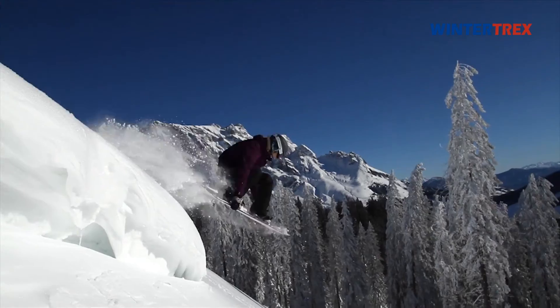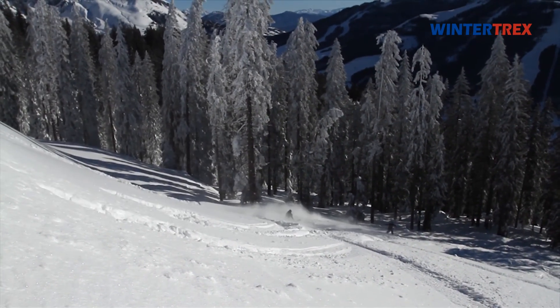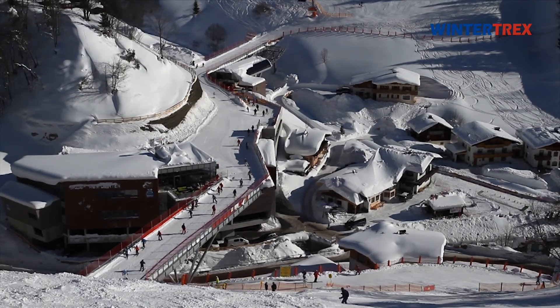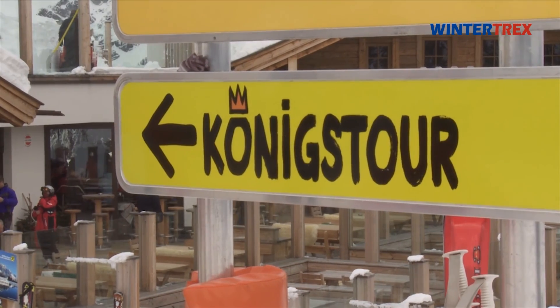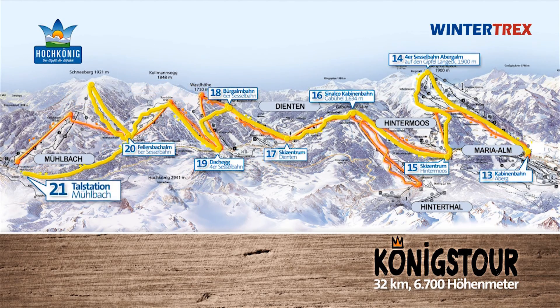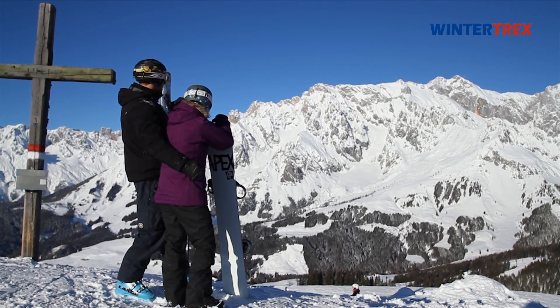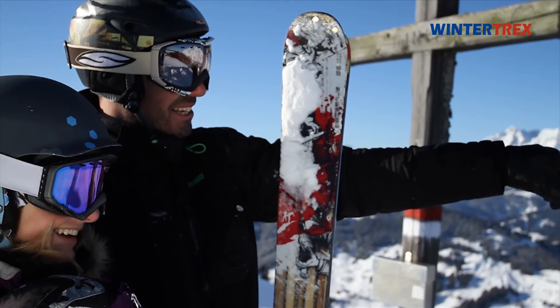Winter sports fans won't miss out on enjoying deep powder slopes, family-friendly pistes, and freeride routes en masse. Those who are in top physical condition can seek out the 32 km long Königstour from Mühlbach to Maria Alm, where you can enjoy the breathtaking panoramic view of the over 2,900 m high Hochkönig.